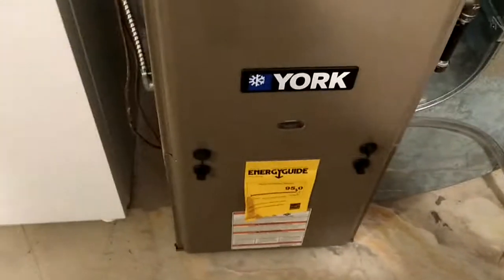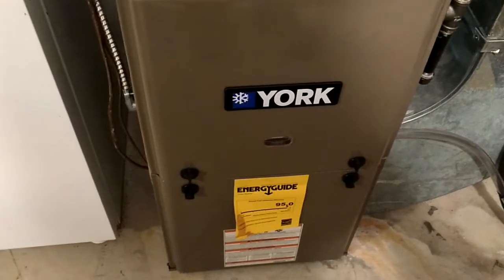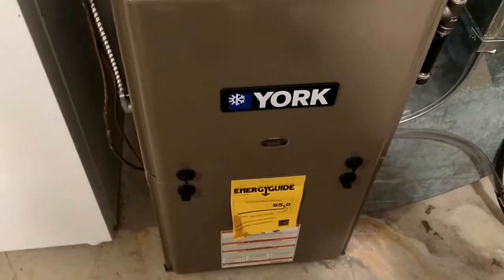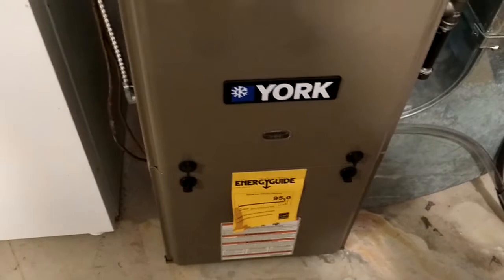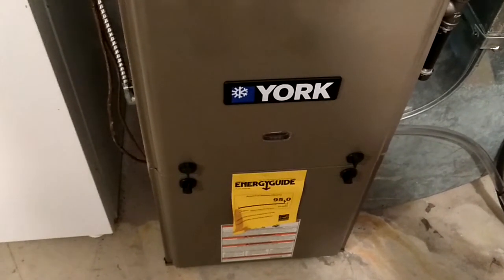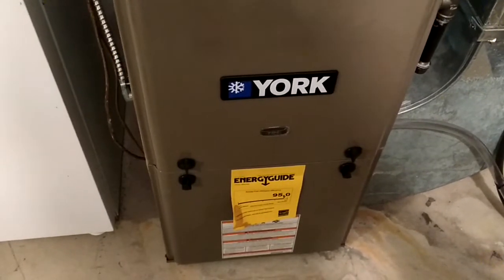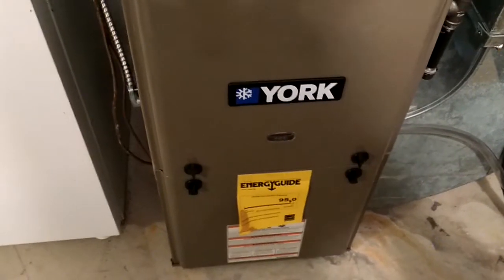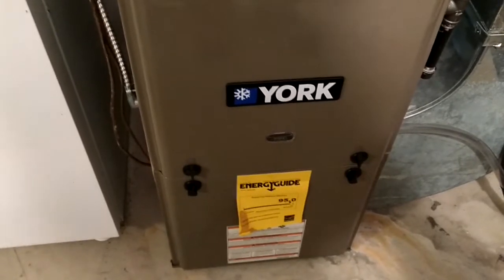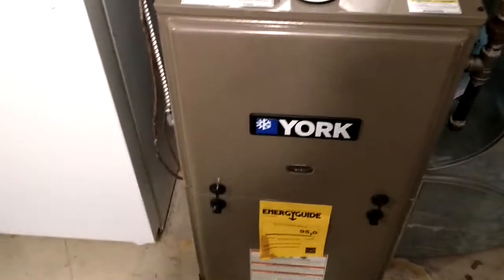I guess everybody has their own favorite unit. For walk-in coolers and walk-in freezers, I usually go with keep-right boilers — residential boilers. I've also put in McLean, and for commercial boilers I use RBI. They're very good boilers.